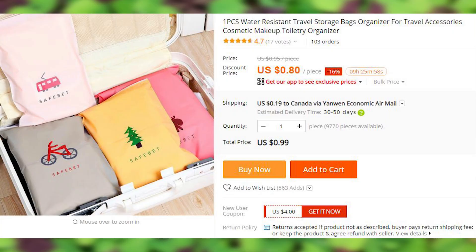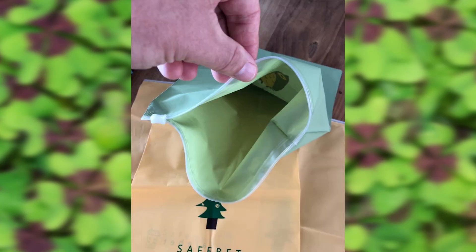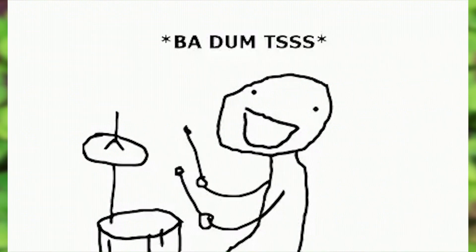These colorful organizer bags — they're pretty looking, convenient, and very, very cheap. Four options shipped randomly. Definitely a safe bet.